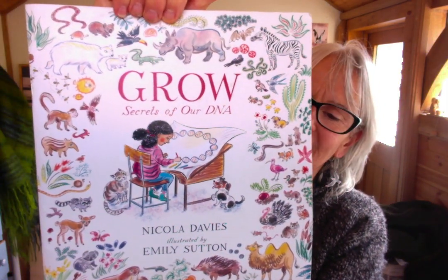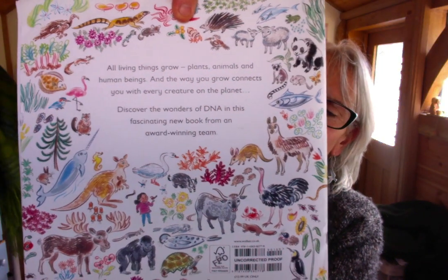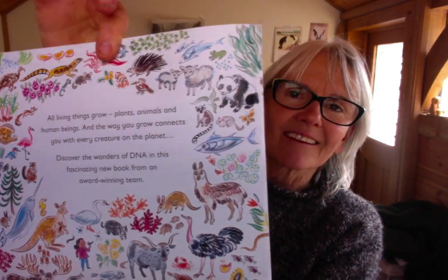And that's the end — hope you liked it! It'll be in the shop soon with this gorgeous cover, covered with all that fantastic variety of life. Every single one of those carries a genetic code. That DNA is the language that all life is written in. Bye!